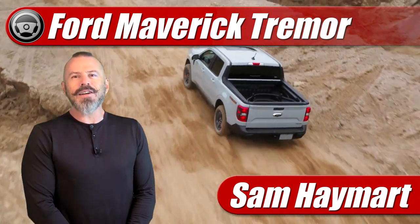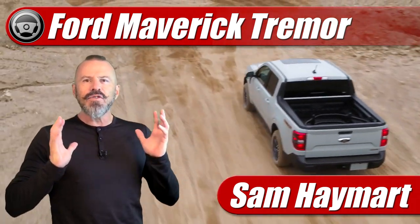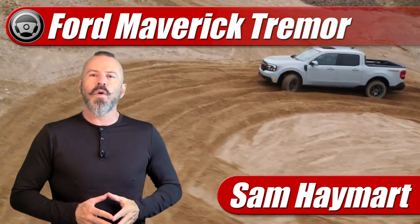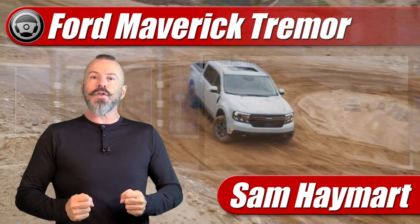Hey my good friends, Sam Haymart with Test Driven TV. Big news today — Ford has released information on the 2023 Ford Maverick Tremor Off-Road Package.